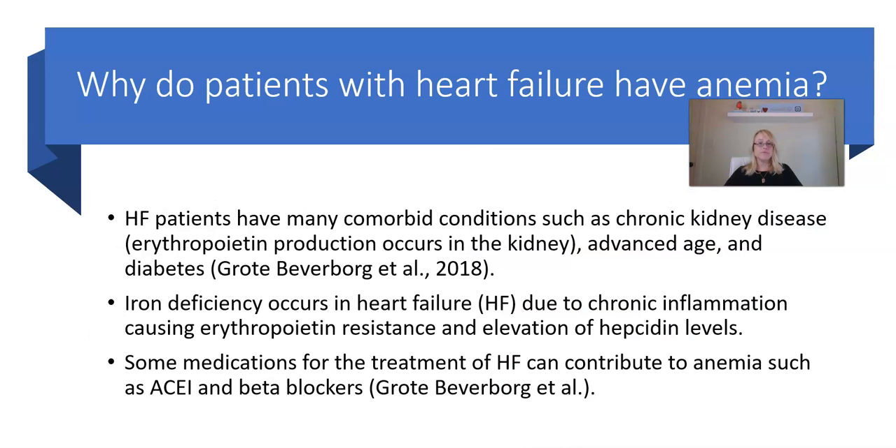Why do patients with heart failure have anemia? We know they have multiple comorbid conditions such as chronic kidney disease, advanced age, and diabetes. Chronic kidney disease alone affects erythropoietin production, and erythropoietin stimulates the bone marrow to produce red blood cells. Iron deficiency occurs in heart failure also due to a component of chronic inflammation, causing erythropoietin resistance and elevation of hepcidin levels. Some medications for the treatment of heart failure can also contribute to anemia, such as ACE inhibitors and beta blockers.